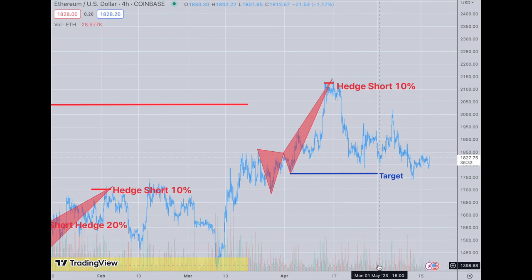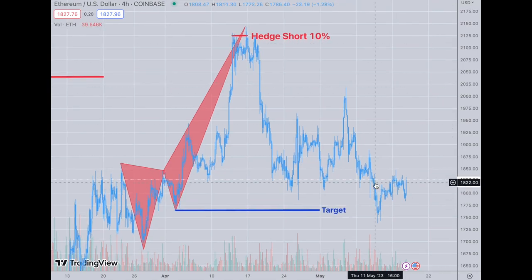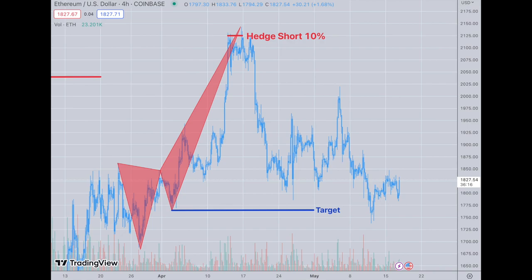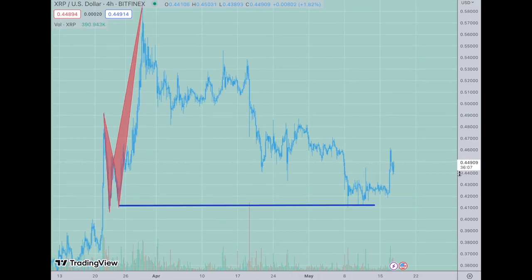What would I do from here? I would look to close these if we get a drop down below, but that doesn't really matter. I closed this one — this is the most recent one, and this was the hedge from here based off the pattern. So that was closed out and I took the profits on that.